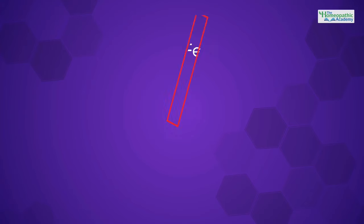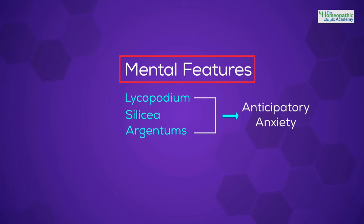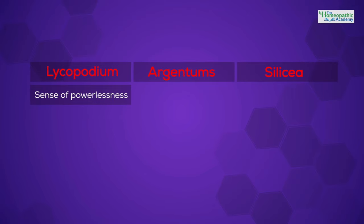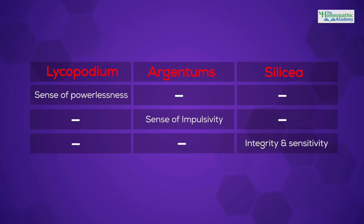Lastly, we will also examine the mental features of Lycopodium, Silicea, and Argentum remedies — all used in cases of anticipatory anxiety. How would one differentiate between them? For Lycopodium, the essential feature is a sense of powerlessness that we don't see so much in the other two. With Argentum, there's a real sense of impulsivity that we don't tend to see in Lycopodium. With Silicea, what stands out is the integrity and the sensitivity of the client.